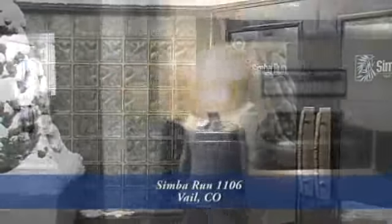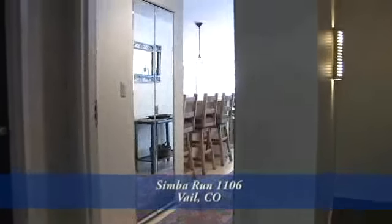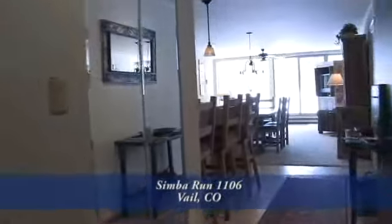Come on in, let's take a look. The condo we're going to look at today is a first-floor unit that sits off the main lobby. This two-bedroom, two-bath condo has over 1,100 square feet.